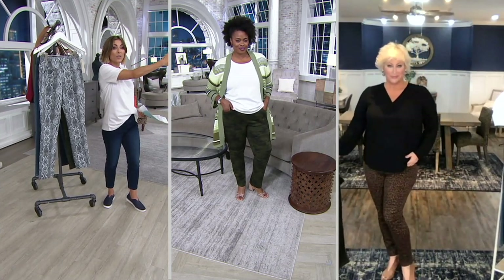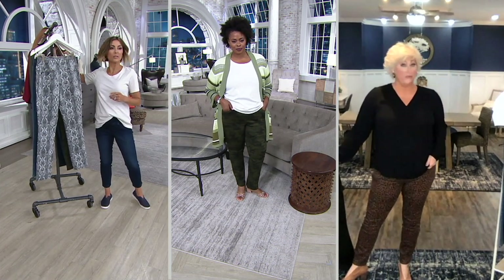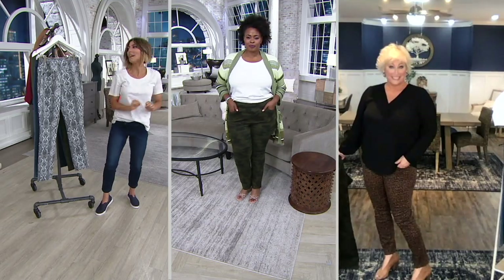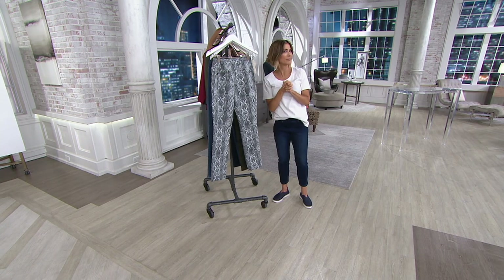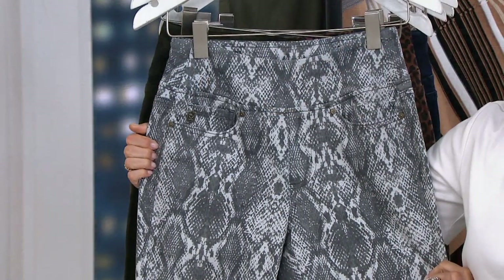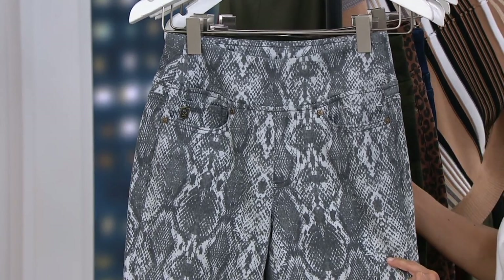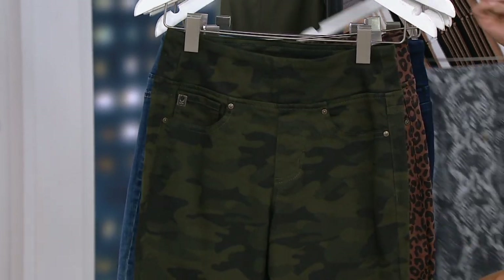Kim: I'm a size 12, my normal QVC size, in the regular inseam. Host: We all look good! For the snake print: if you want regular, only 500 to go around; petite, only 400; tall, fewer than 150. Kim, why have you waited this long to do a snake print?